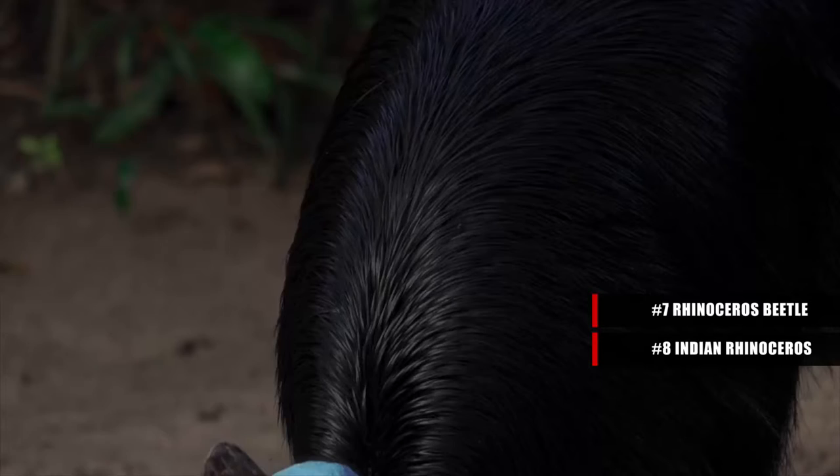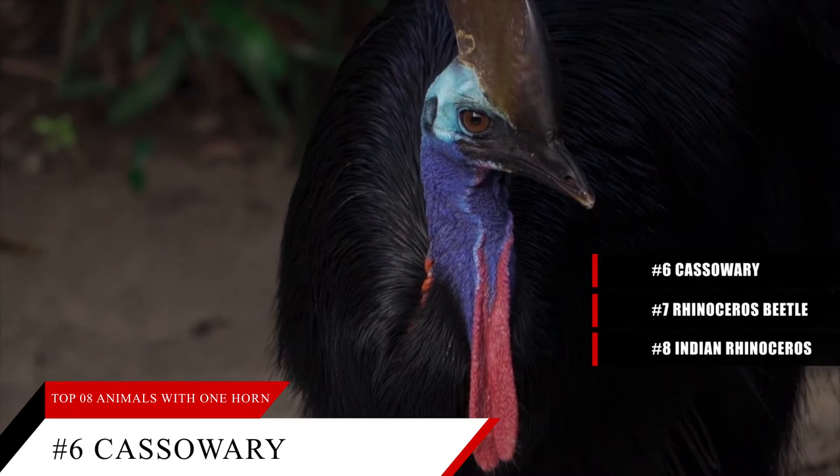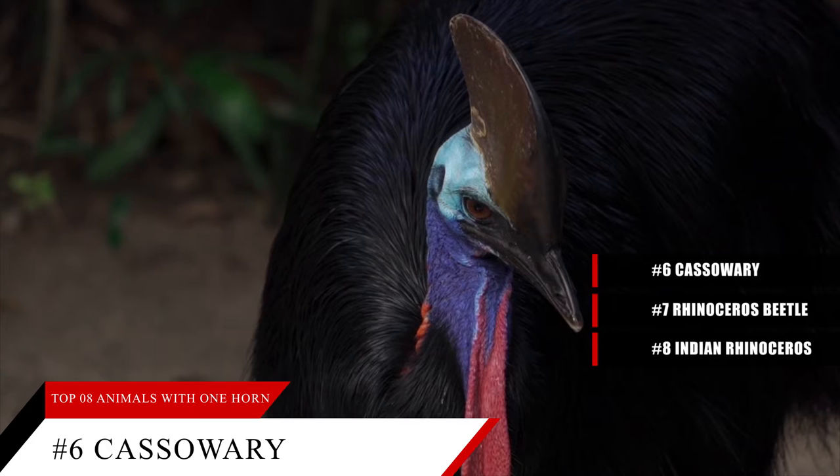Number 6 on our list: the cassowary. The first thing you notice about a cassowary is the bright blue, red, and purple of the skin on its neck. The second thing you notice is the large horn atop its head.